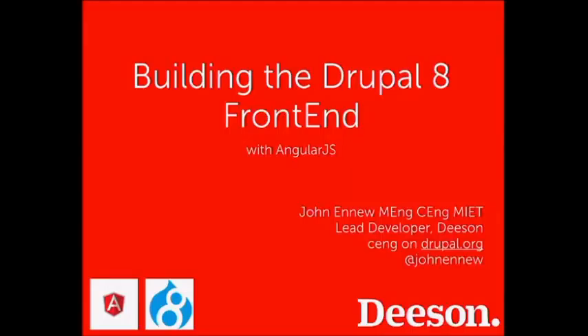Thanks for coming to the talk on building the Drupal 8 front end with AngularJS. I'm John Ennu, lead developer at Decent Group, a development agency based in Canterbury with a distributed team. We're also hiring at the moment, so if anyone wants to talk to me about that afterwards, please come and see me.